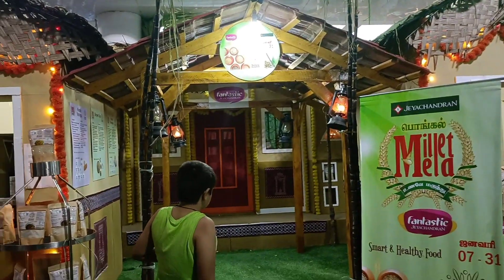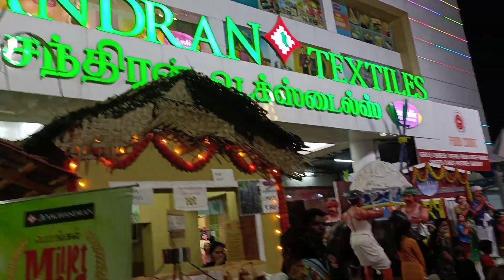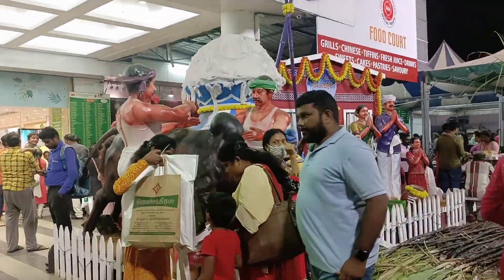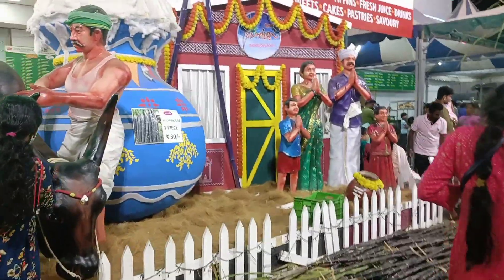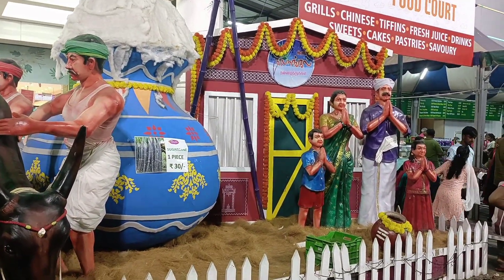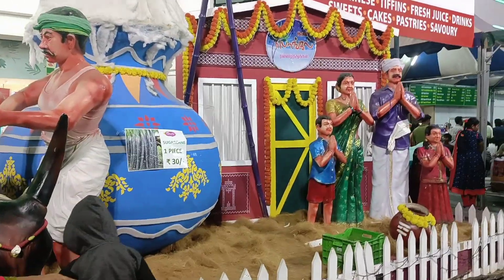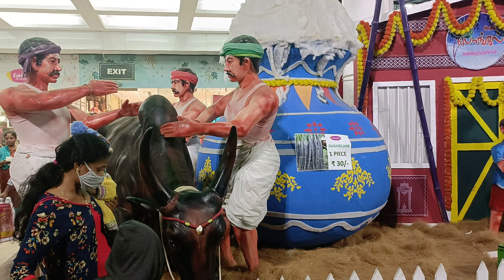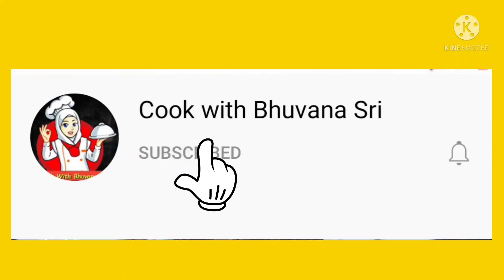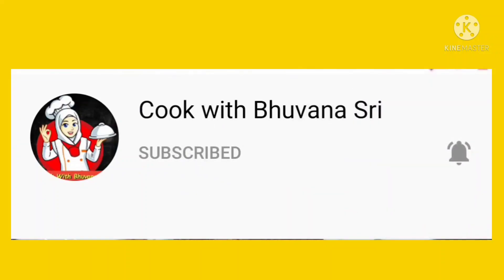We are going to share the dress for Pongal. I am going to take a dress with Pallikaranai Jayachandran. We are going to decorate the dress for Pongal. If you want to subscribe for the first time, please click the bell button and you will get our notifications.